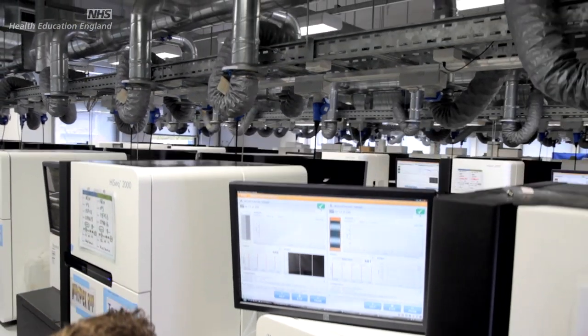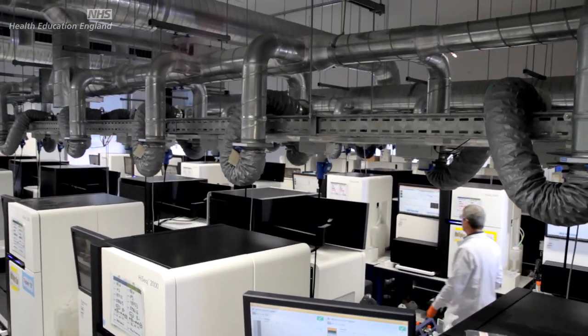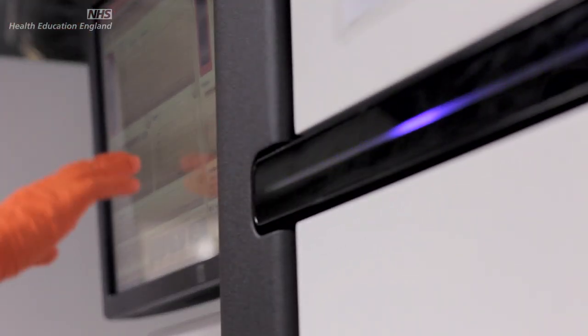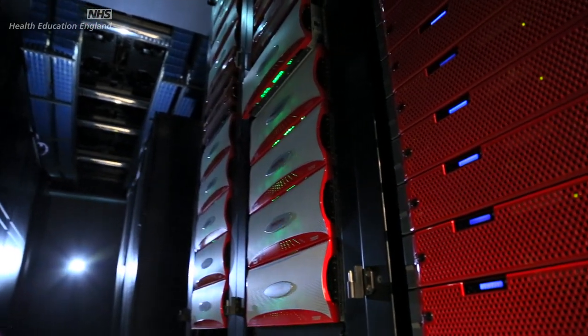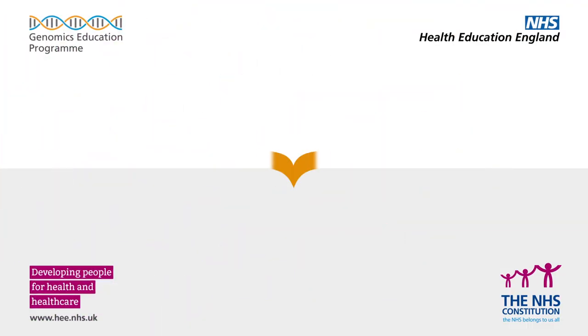We've come a long way in our understanding of genomes over the last 10 to 15 years, and with changes in technology we're now able to compare lots and lots of genomes and generate lots and lots of data. All of that data collectively will help us get a much better understanding of the role of genetics and genomics in health and disease, and that will lead to much better treatments and much better diagnostic methods to improve health.